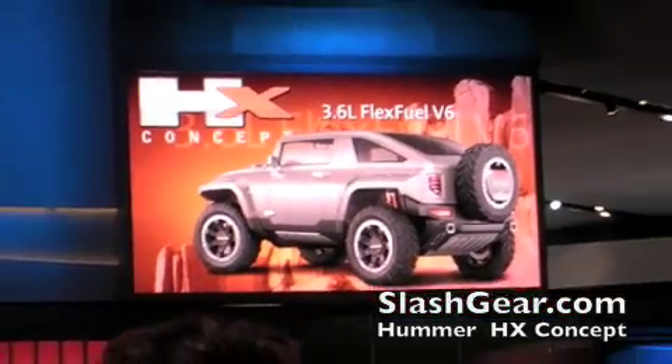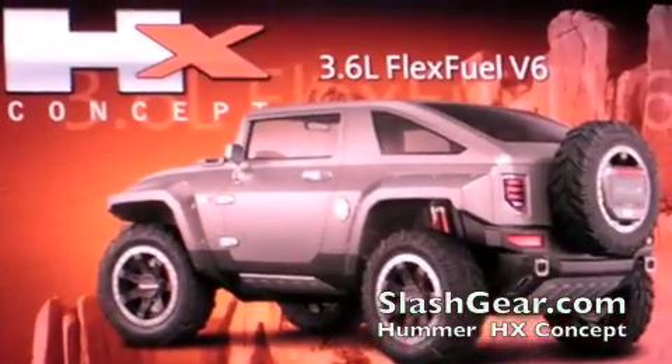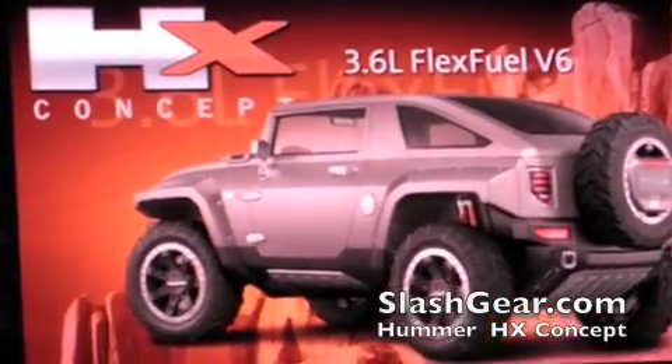If you're keeping score, this is our first V6-powered Hummer, and our first Hummer concept to debut with a biofuel-friendly powertrain.